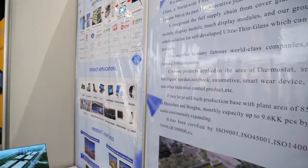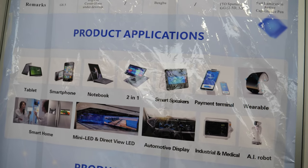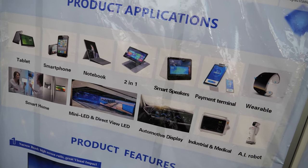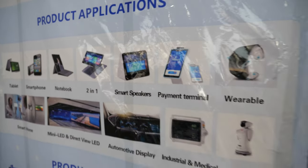Our products have been applied to the areas of thermostat, smartphone, tablet, intelligent speaker, notebook, automotive, smartwear devices, smart home robots, and other industrial control products.